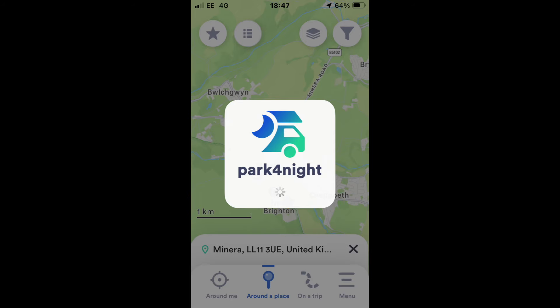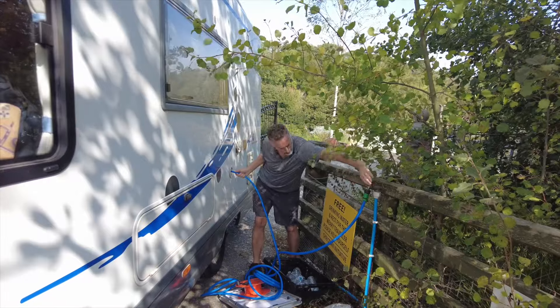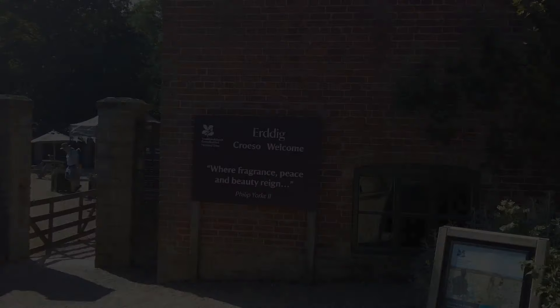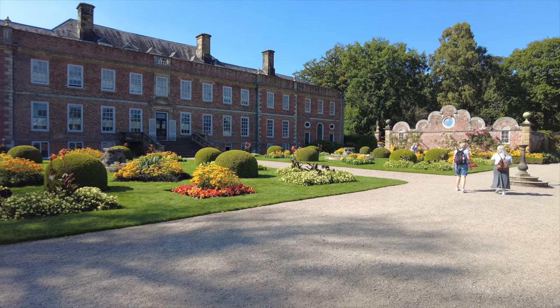We found out on the Park4Night app that there was free water available not far from us. We whizzed over there, had a lovely chat with the couple who run it and offer the service, and while we were there they said 'enjoy Wales' and gave us a couple of cans. After leaving the lead mines, we decided to spend the day at Erddig, a National Trust property just down the road.